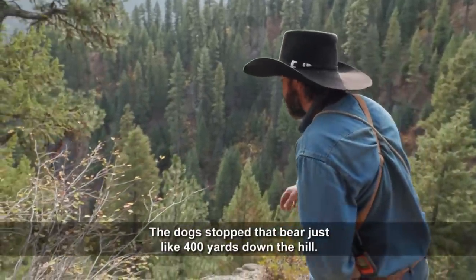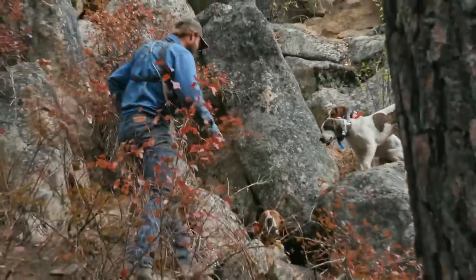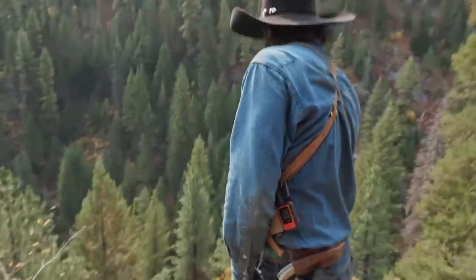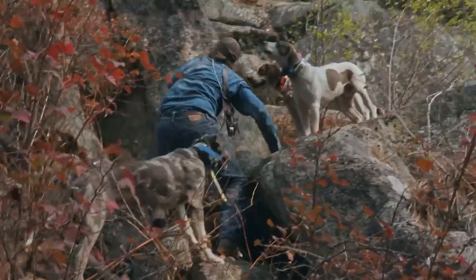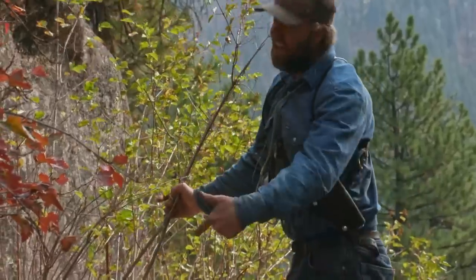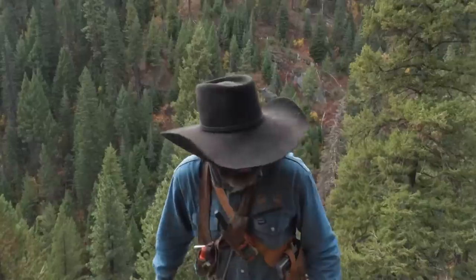The dogs stopped the bear just about 400 yards down the hill. Kid makes his way up and comes to a cliff point where the dogs are straight below him on a sheer drop-off. He can see the dogs and Harry, but the one thing he's not seeing is a bear.